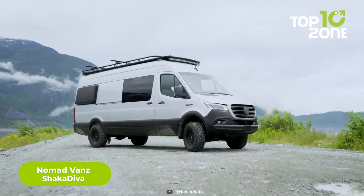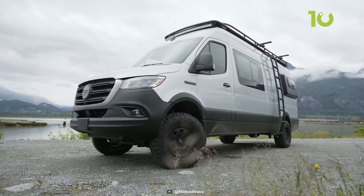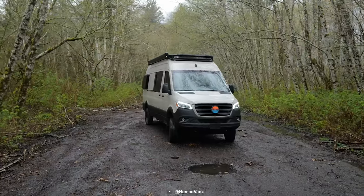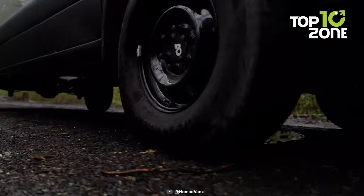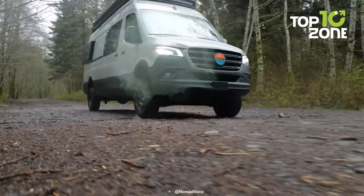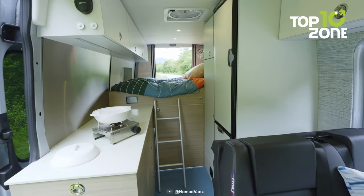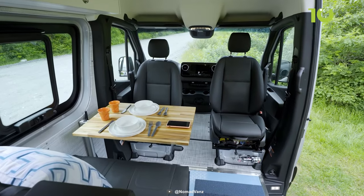This is the Nomad van's Chaka Diva, a premium Mercedes-Benz Sprinter 4x4 van conversion that is the epitome of exploration and style. With its robust heavy-duty suspension, it conquers rough roads with ease, ensuring both you and your vehicle are well taken care of. Inside the Chaka Diva, a world of luxury and innovation unfolds.